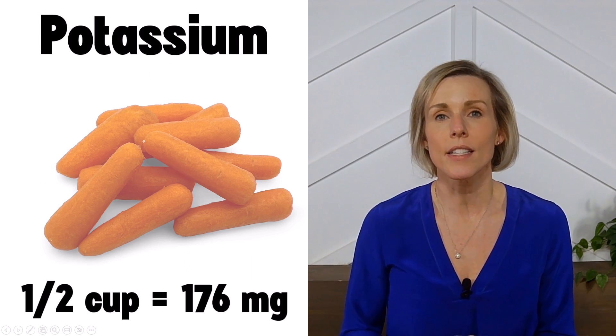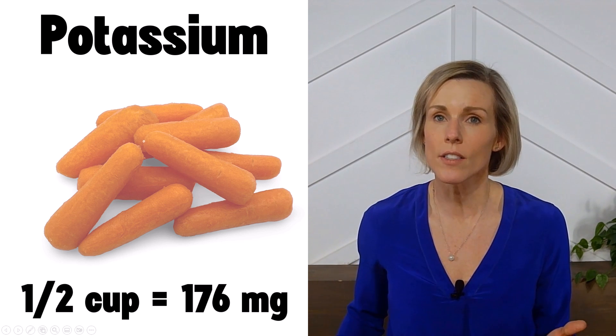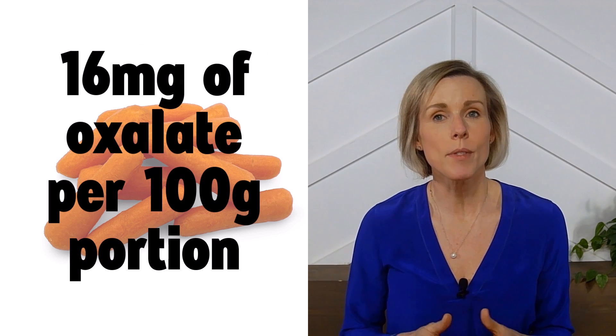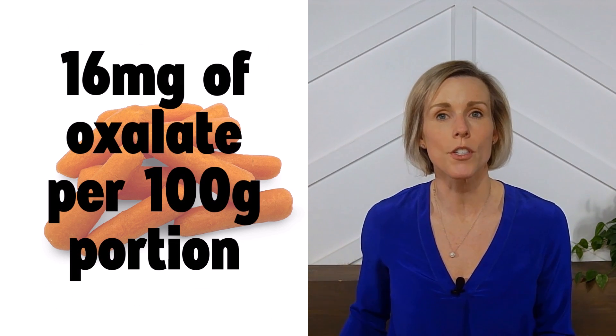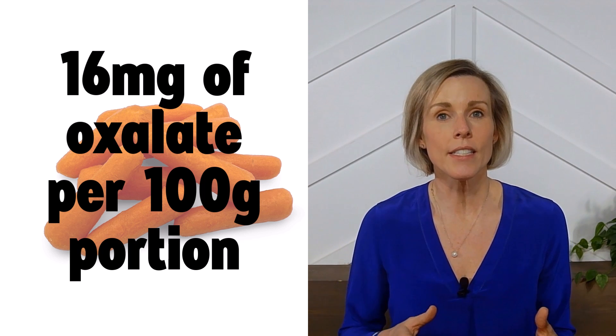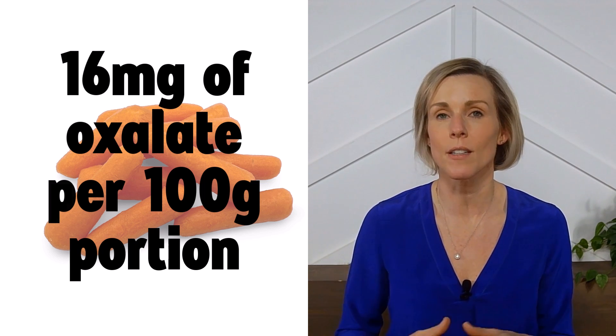One half cup of carrots contains approximately 176 milligrams of potassium, so they are considered a low-potassium vegetable. Carrots contain 16 milligrams of oxalate per 100-gram portion, so they are considered a low-oxalate food. If you're prone to kidney stones and trying to limit your oxalate intake, then carrots are safe to eat in moderation.